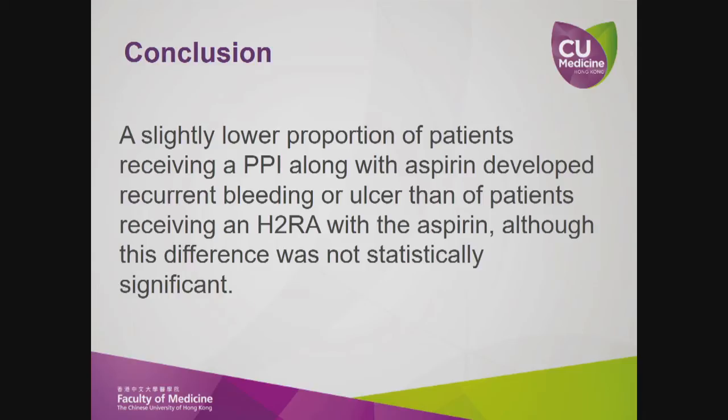In conclusion, a slightly lower proportion of patients receiving a PPI along with aspirin developed recurrent bleeding or ulcer than patients receiving an H2RA with aspirin. Although this difference was not statistically significant. Thank you.